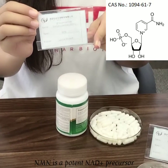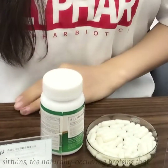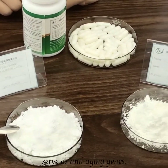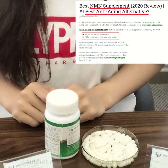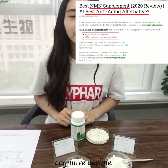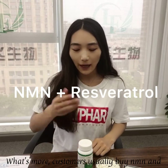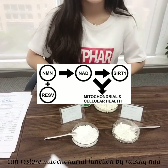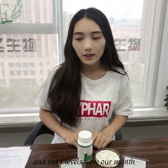NMN is a potent NAD+ precursor supplement. It activates sirtuins, the naturally-occurring proteins that act as anti-aging genes. This way, loose skin, lines, and wrinkles are prevented along with cognitive decline. What's more, customers usually buy NMN and resveratrol together, because this combination can restore mitochondrial function by raising NAD and SIRT1 levels.